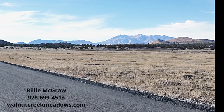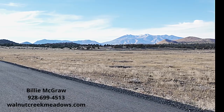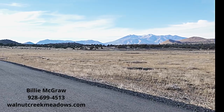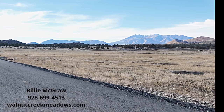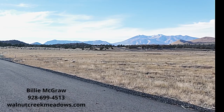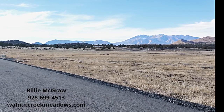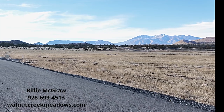Out here at Walnut Creek Meadows, you have a couple of choices. You can purchase a lot and build within two years with an approved owner-builder, or you can build with Walnut Creek Meadows construction — Wally Baird, Western Heritage Construction. He can build a custom home for you, or you could choose from one of our already existing floor plans.